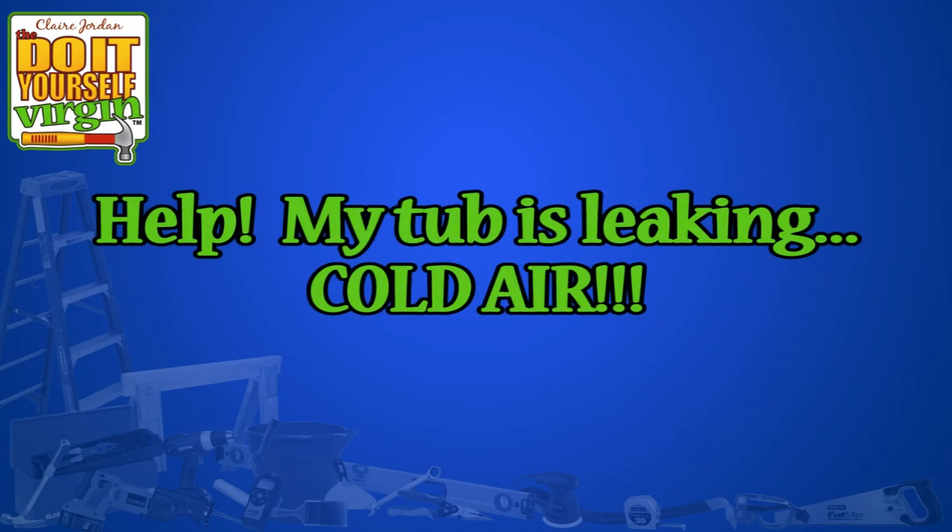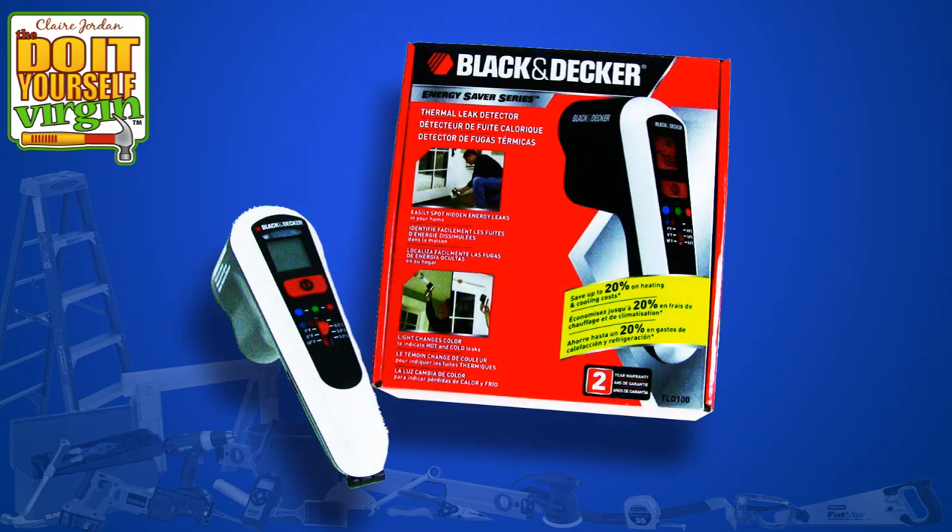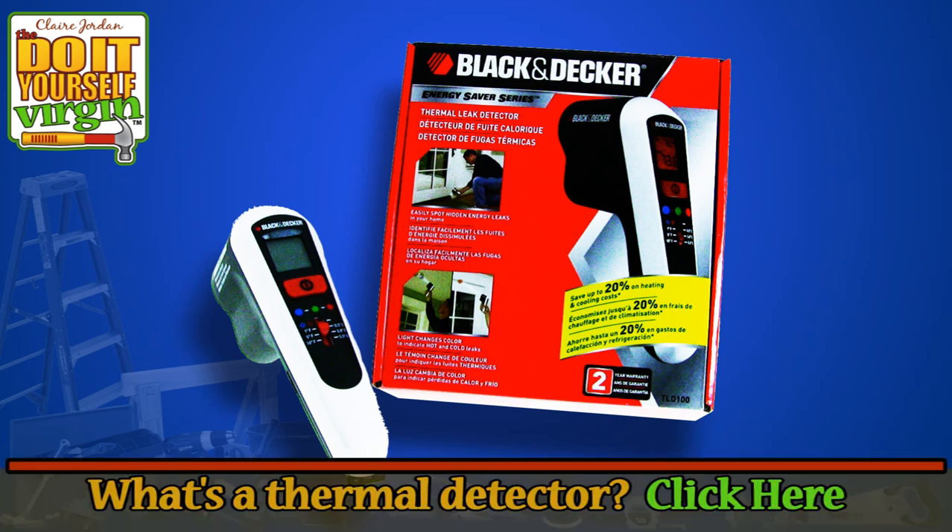I'm Claire Jordan, the do-it-yourself virgin, and you may have already heard me kvetching about how drafty our old house is. The freezing temperatures this winter have motivated us to step up our efforts to get the house sealed a little bit better. To help us in our search for the less obvious air leaks, we bought a thermal detector — this one is the TLD100 by Black & Decker, but there are several other brands to choose from.